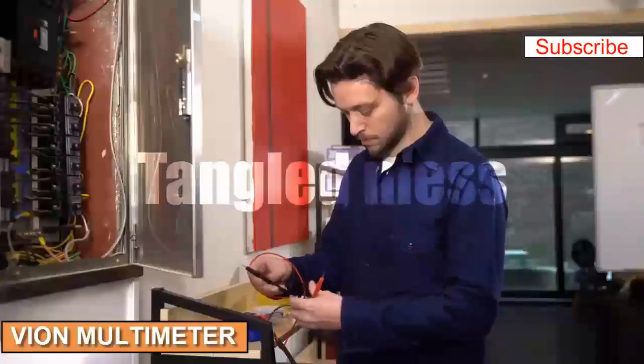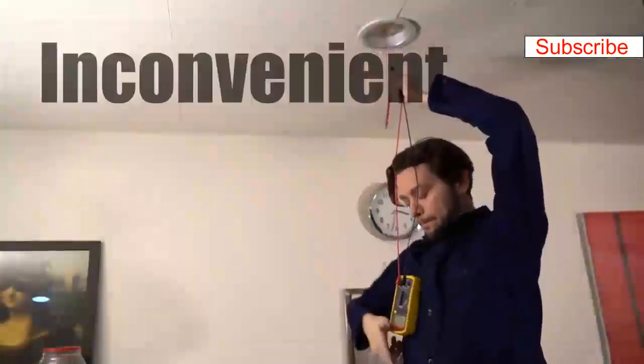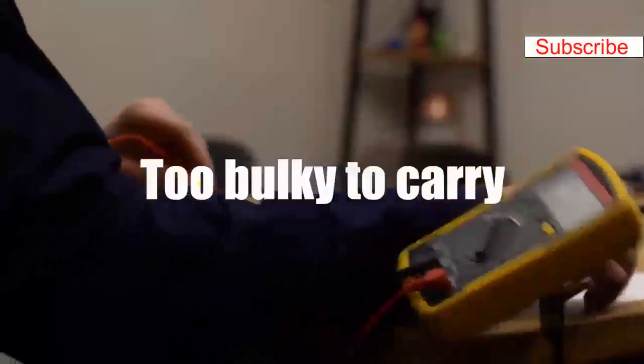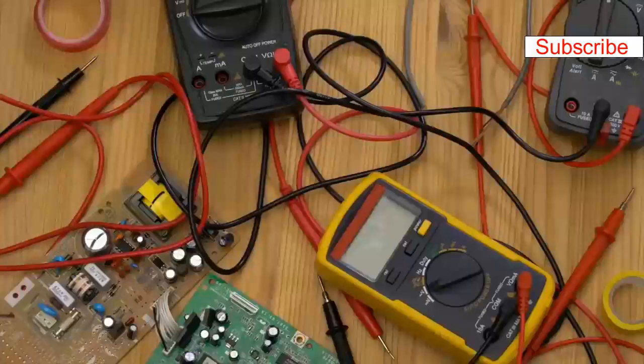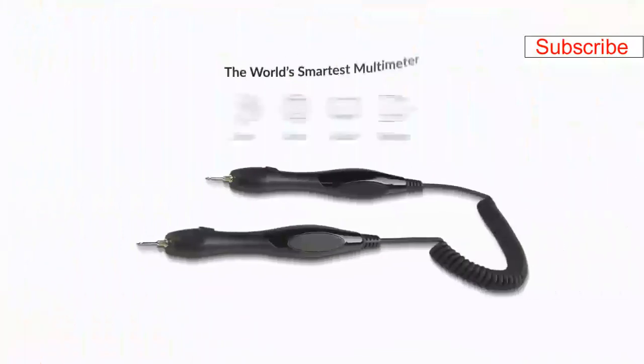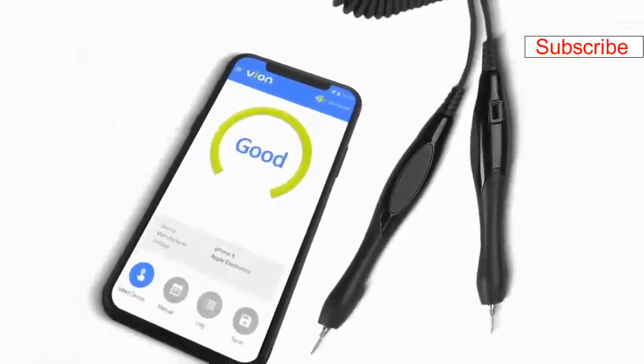Testing malfunctioning electronic devices with the traditional multimeter is a hassle — dials, switches, tethered leads, and technical jargon add complexity and difficulty, and keeping track of measurements can be a real pain. Now there's an easier way. Introducing Vion, the world's simplest Bluetooth multimeter. Vion simplifies testing electronics for malfunctions.